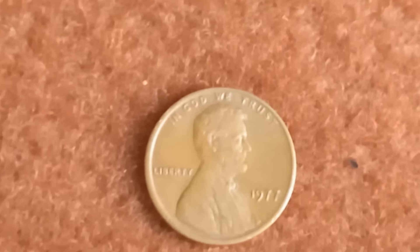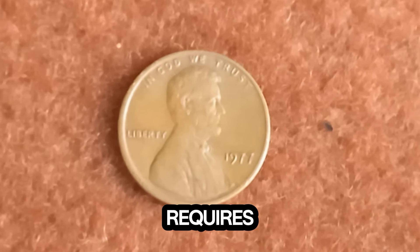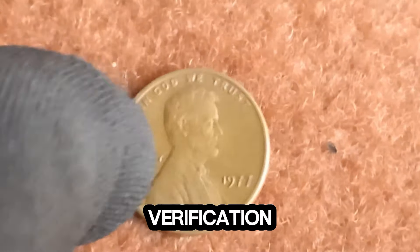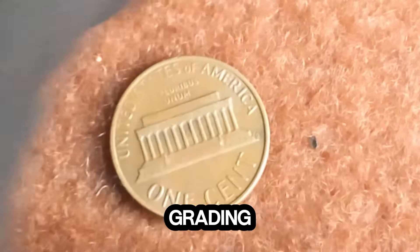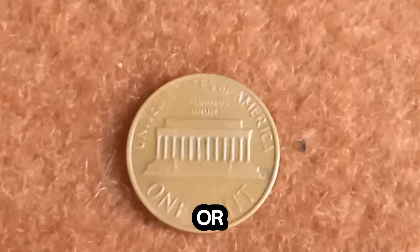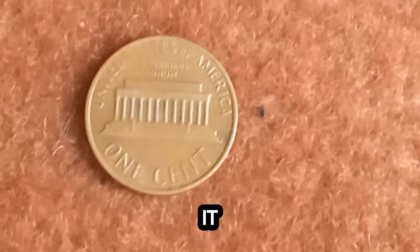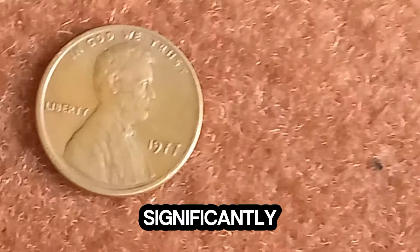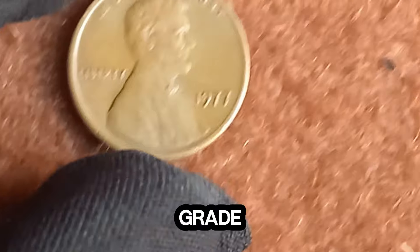But weight isn't the only thing. Authenticating such a rare find requires expert verification. If you think you have one, it's best to get it certified by a professional grading service. Professional grading services like PCGS or NGC can not only confirm the authenticity of your coin but also assign it a grade, which significantly impacts its market value. The better the condition, the higher the grade, and the more valuable the penny.